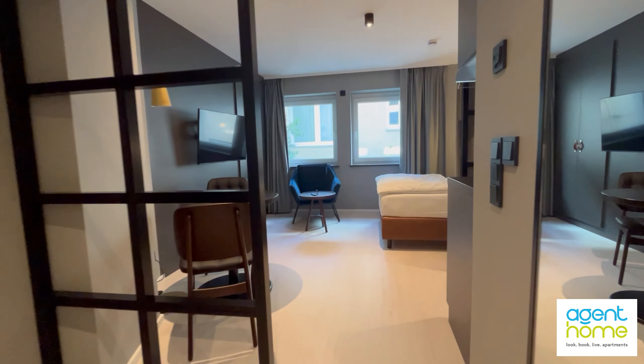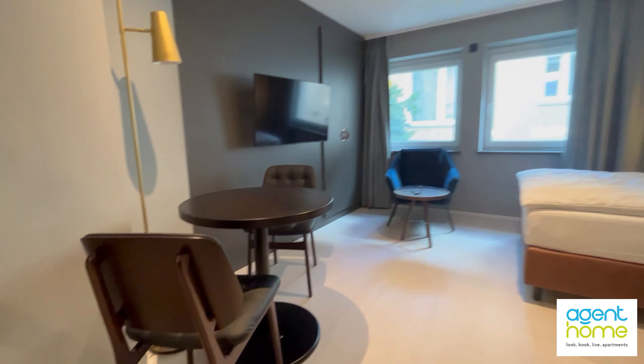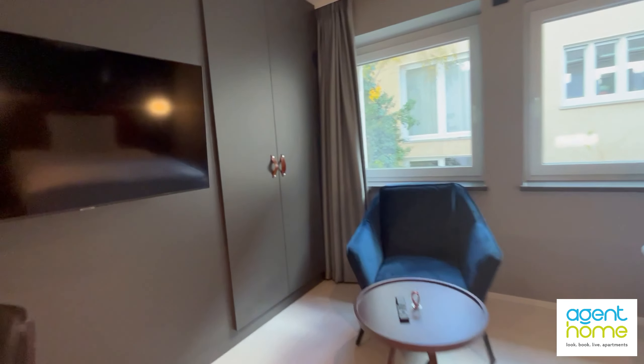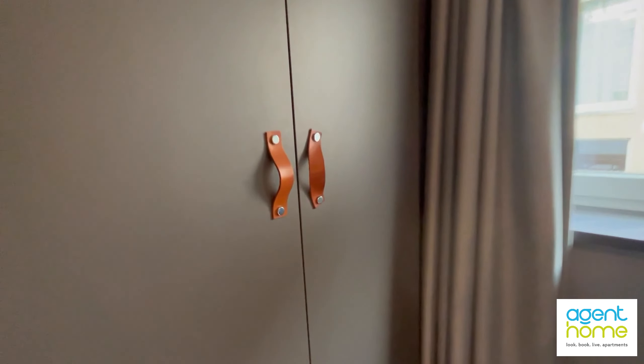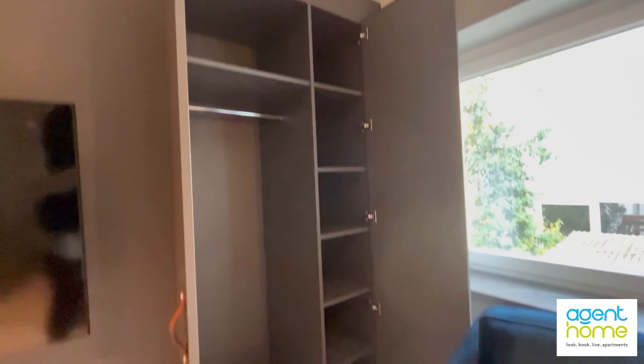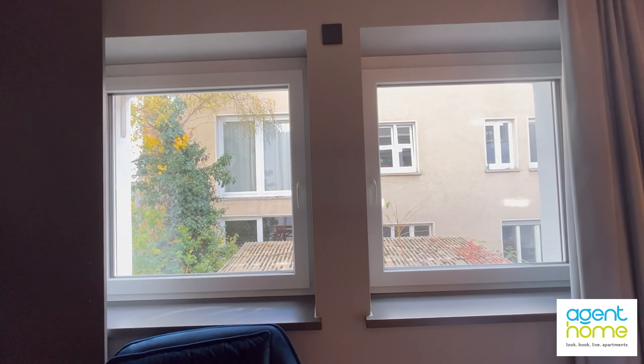Going back now, you see first the dining table, a television, the armchair and the closet. Let's open the closet — this is how much space you have. The blinds here are electric.